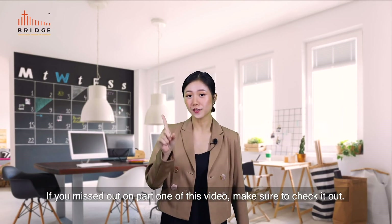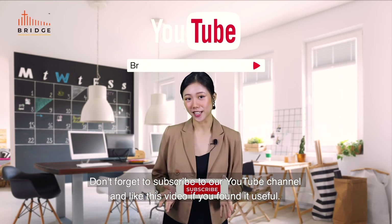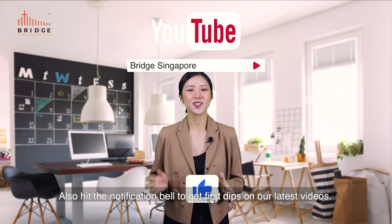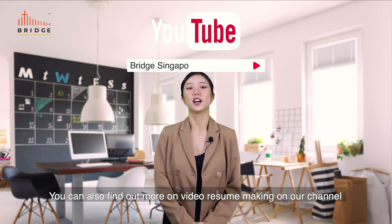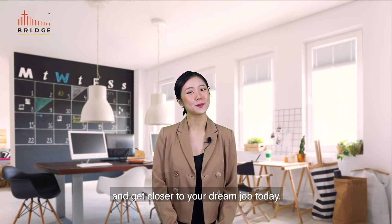That's about it for this video. If you missed out on part 1, make sure to check it out. Don't forget to subscribe to our YouTube channel and like this video if you found it useful. Also, hit the notification bell to get first tips on our latest videos. You can also find out more on video resume making on our channel and get closer to your dream job today.